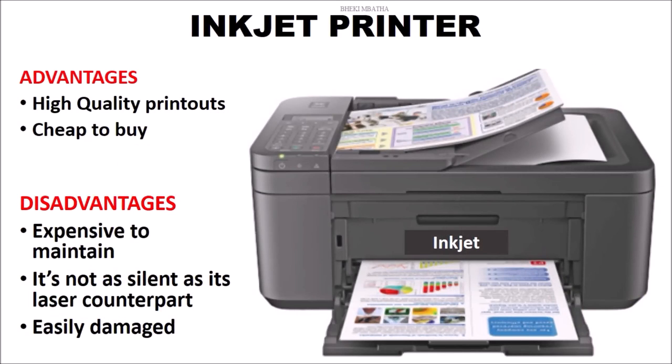When it comes to advantages, print quality is very high and it's very cheap to purchase this printer. But in the long term, it's very expensive to maintain. It's not as silent as its laser counterpart and it gets easily damaged.